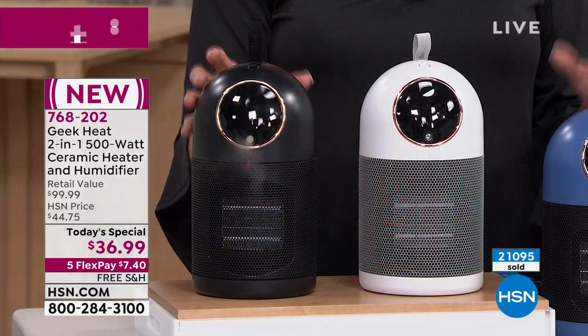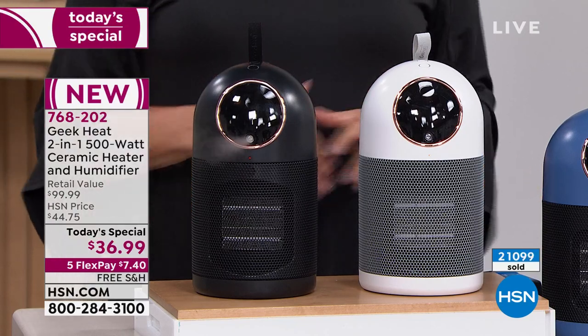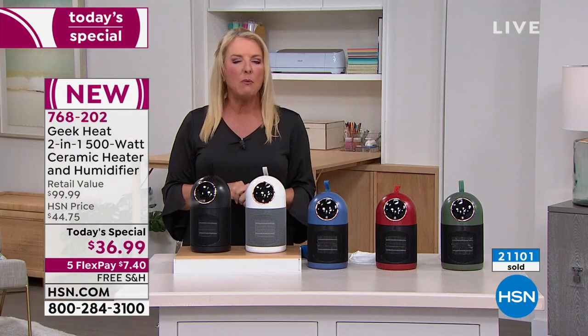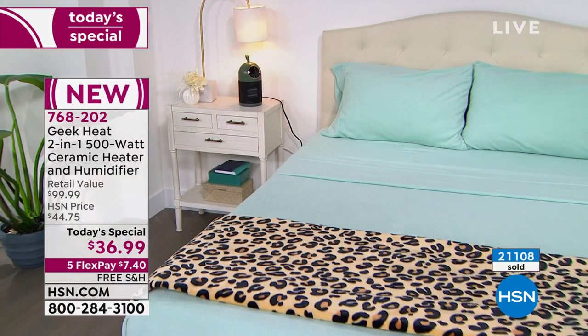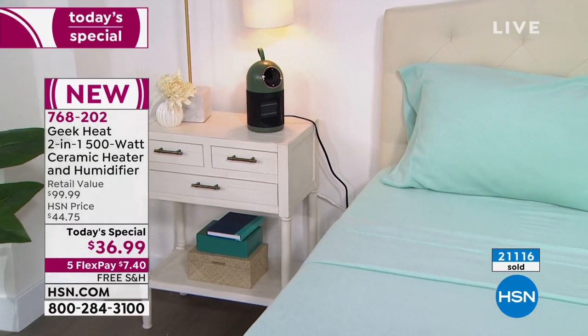But again, Geek Air is all about really superior quality. The very first thing I ever saw from Geek Air, I immediately fell in love with it. We've sold hundreds of thousands of Geek products and they've become a super success here at HSN. We only launched it a couple of years ago. So here's their latest offering — you're getting all the latest technology, just not having to spend a fortune for it.